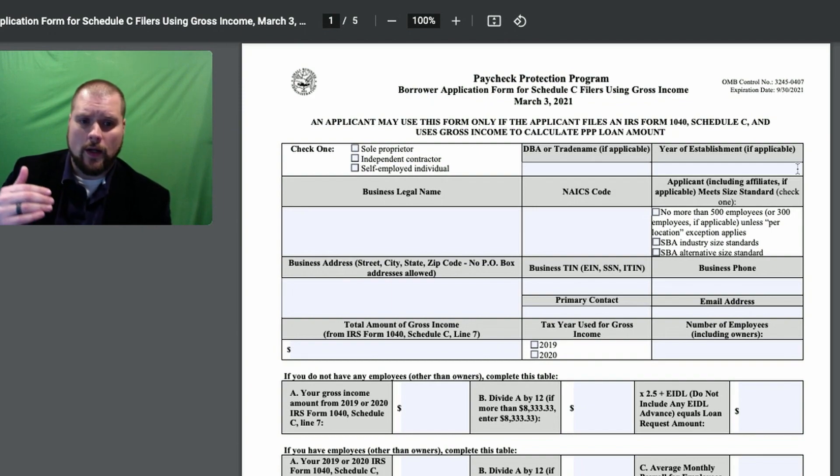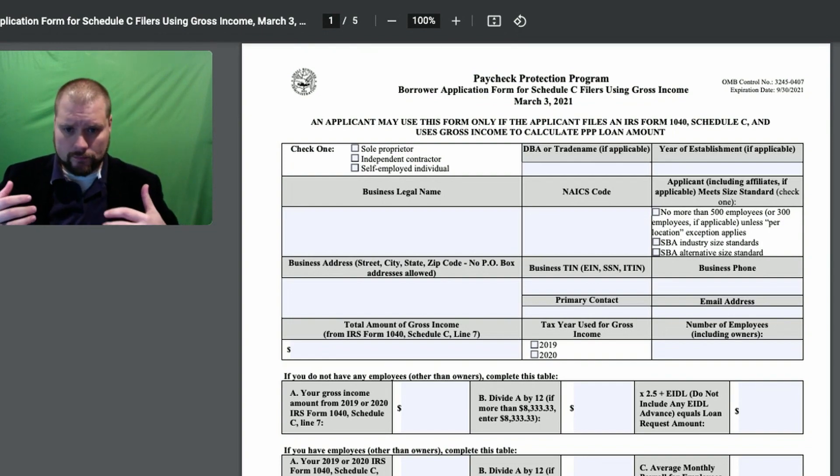So you want to make sure you meet the size standards — that you're no more than 500 employees, or you attest that you meet the size standards. For your street, city, and zip, they don't want PO boxes. Most of the applications that I processed under the last two programs, if it had a PO box, we had to have the application changed to a physical street address. They're trying to cut down on fraud from people applying with a PO box and not having an actual business.